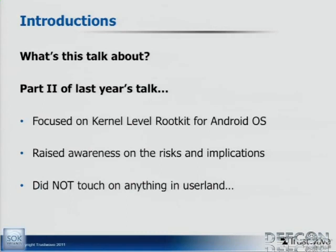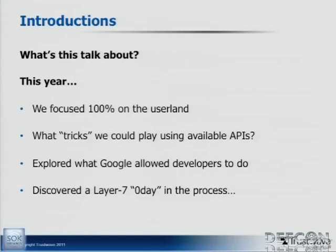So what is this talk all about? This is part two from a talk I was part of last year — did anybody see that talk? That really focused on a kernel-level rootkit. The whole idea was: what are the implications of a rootkit getting on a mobile device? We explored that and raised awareness about the risk and implications of rootkits on mobile devices, what they're capable of. But we didn't really touch on anything in user land at all. This year, after that talk, I was thinking I'd really like to do another Android talk.